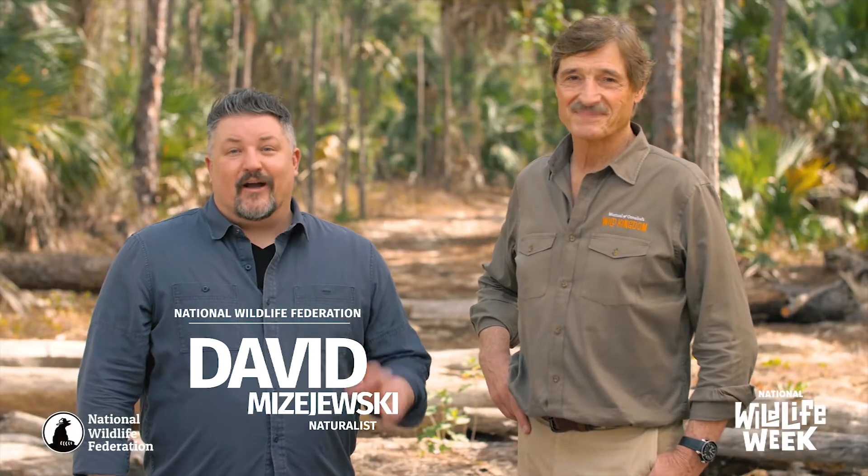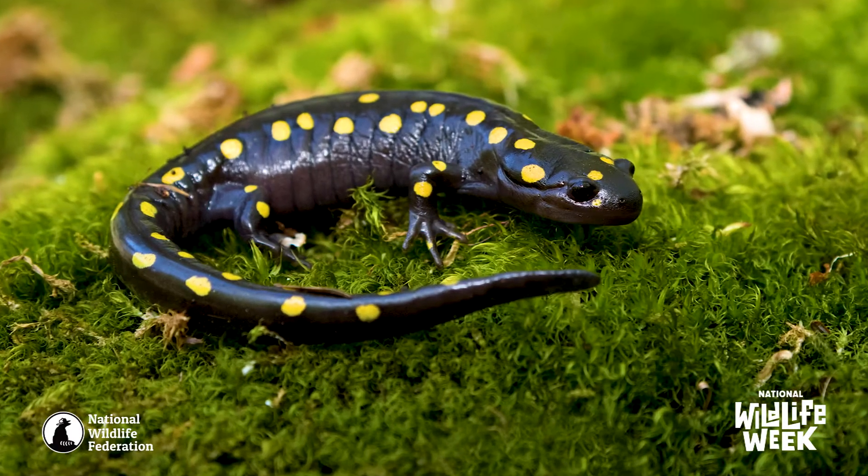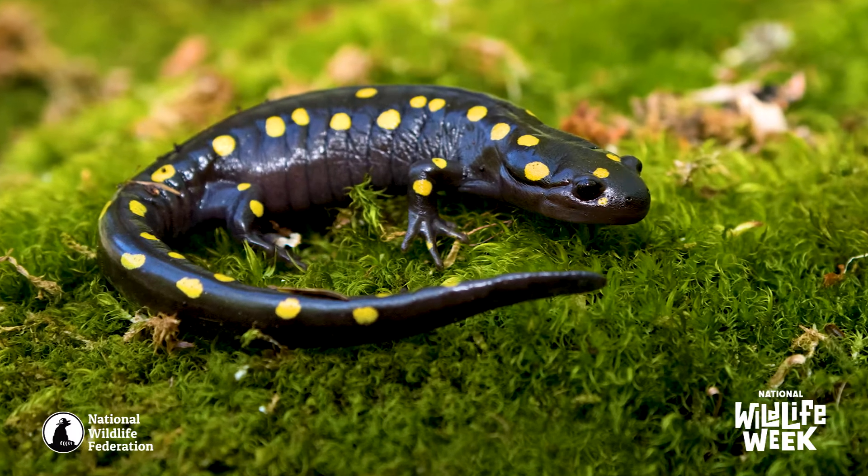Happy National Wildlife Week! We're going to talk about salamanders. These are incredible animals — they're amphibians, so they're related to frogs and toads. Even though they kind of look like lizards, they've got four legs and a long tail — completely different kind of animal.